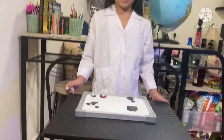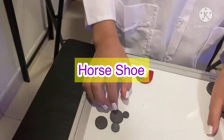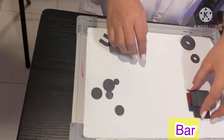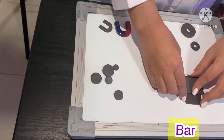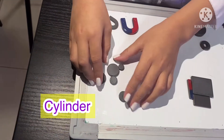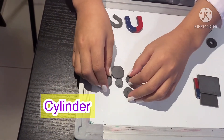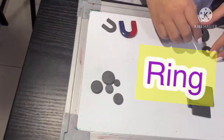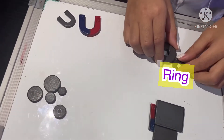One way of classifying magnets is through their shape. Here are the different types of magnets by shape. This is the horseshoe magnet. These are the bar magnets. These are the cylinder or disc magnets. And these are the ring magnets.